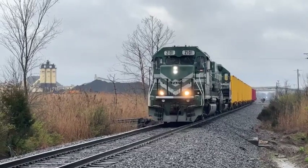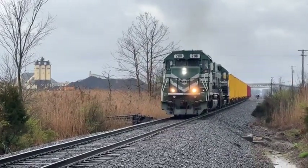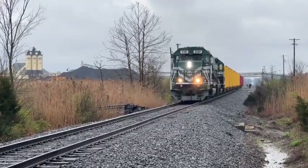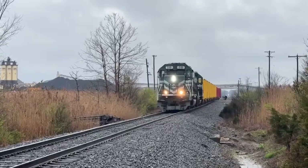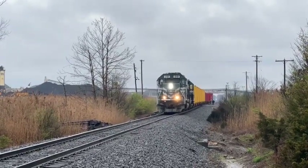We'll get a live video of this guy getting into the siding, and then I'll do another live video of the LG&E train loaded with coal as he heads north past us here. That'll be a separate live feed.